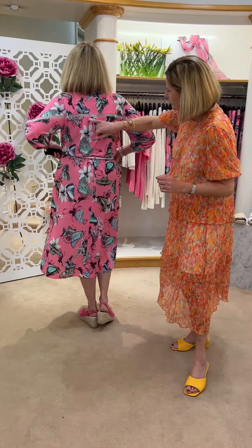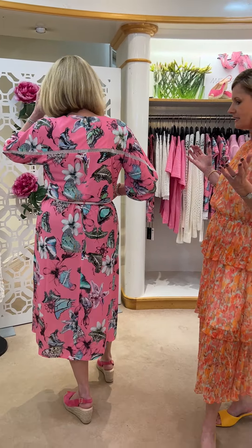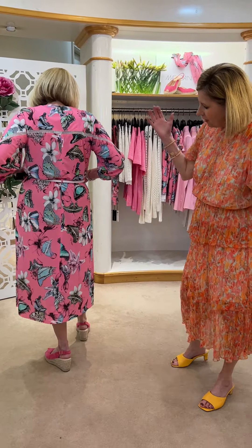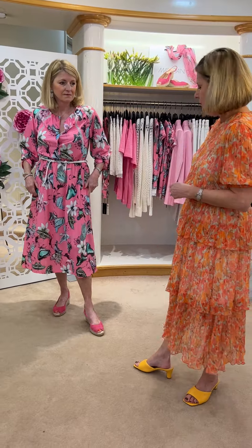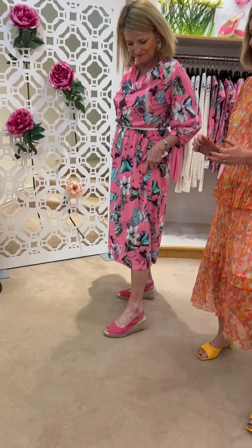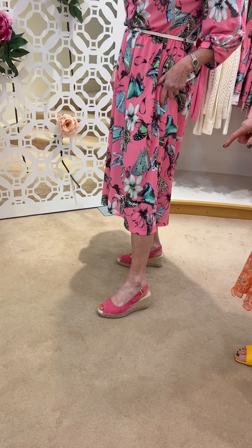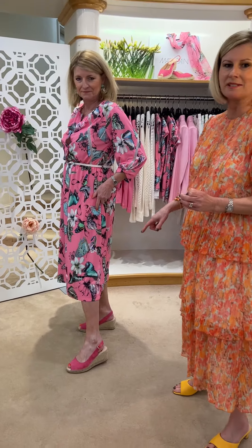It would be nice for a wedding or holiday. You can play it down with a trainer - we've had in the Philip Hogue trainers. And look at these shoes - so these are £99. £99 for the suede and £95 for the leather.